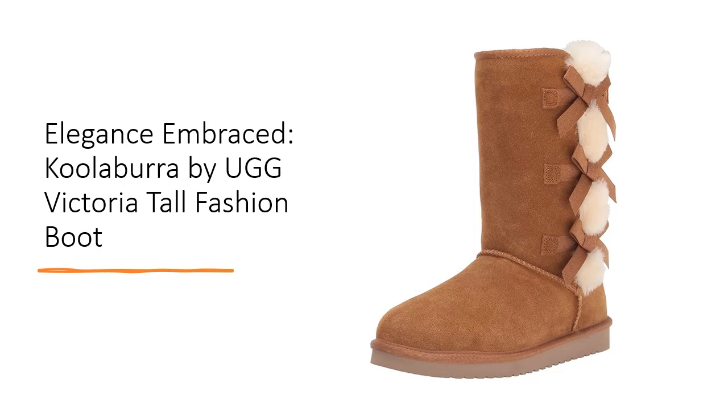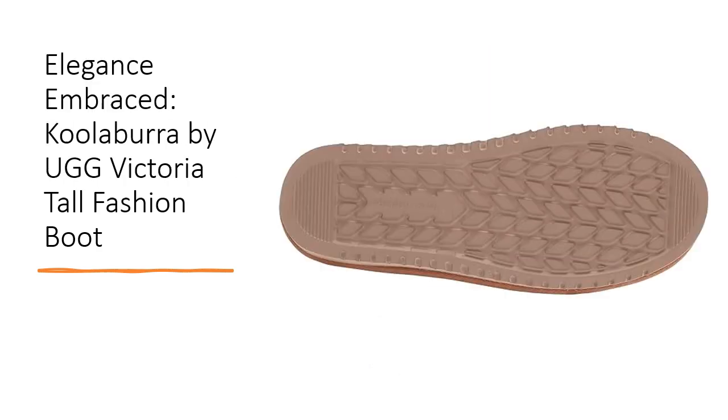Crafted from sumptuous suede and lined with plush sheepskin and faux fur, these boots redefine comfort and fashion. The luxurious sheepskin and faux fur lining extend from the seams, enveloping your feet in warmth and coziness.